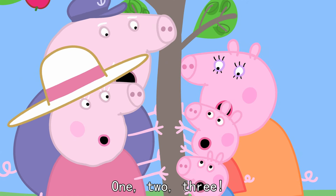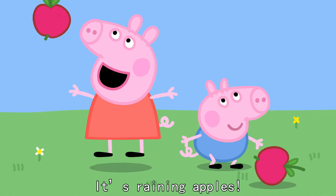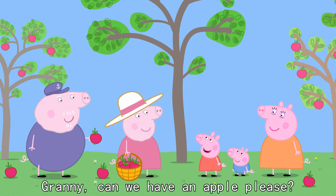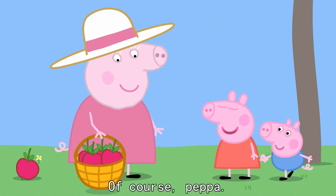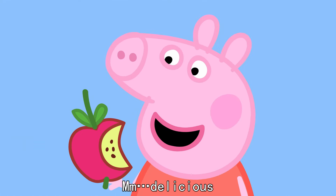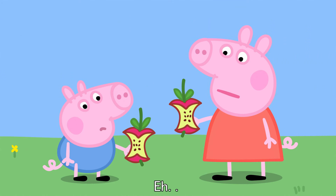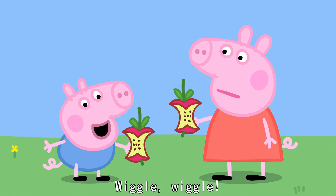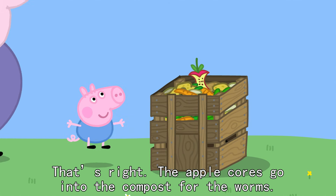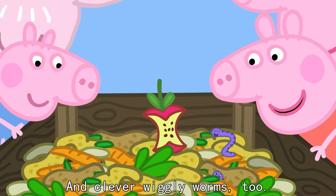One, two, three. It's raining apples! Granny, can we have an apple, please? Of course, Peppa. Mmm, delicious. And can you guess what we do with the apple cores? The apple cores go into the compost for the worms. Clever, George. And clever Wiggly Worms, too.